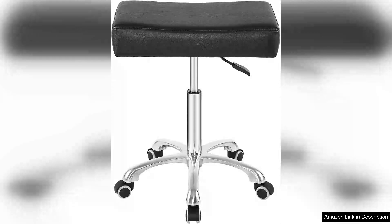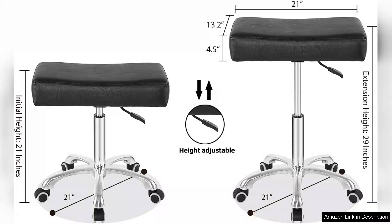I recently purchased the rolling swivel stool and it has quickly become an essential part of my workspace. This height-adjustable stool offers a perfect blend of comfort and functionality, making it ideal for both office and home use. The design is sleek and modern, providing a stylish look that complements any decor.